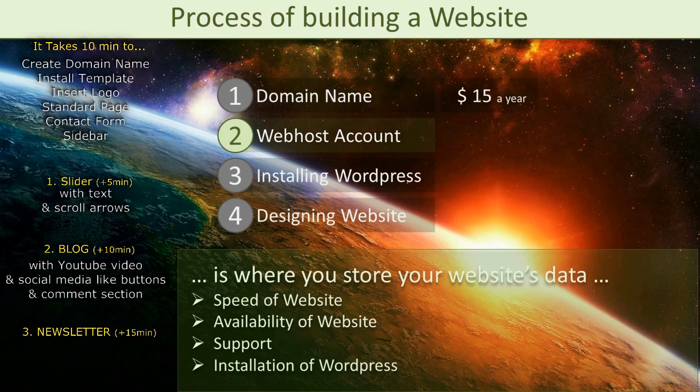A web host is basically where you store your website, and you should be careful when choosing your web host provider, as this determines the speed of your website, the availability of your website, and also very important, it determines if and how easily you can install WordPress. There is no way around a web host and this is perhaps the most important but also the most expensive part of your website, as it costs around $8 a month, though the commitment you typically have to make can be for multiple years.